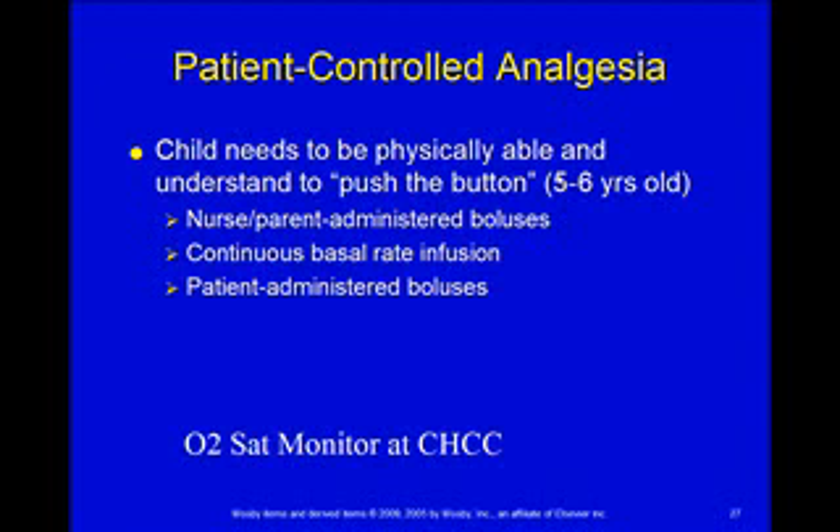In pediatrics, we also allow a nurse or parent to administer the boluses. And that can be a little controversial — rarely allowed in adult medicine, but it is in pediatrics.